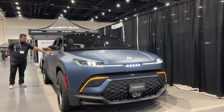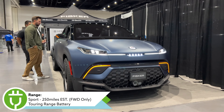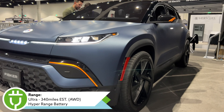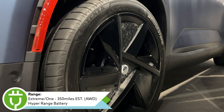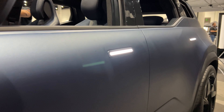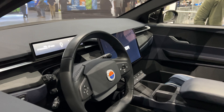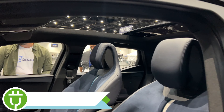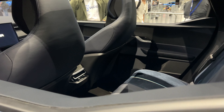For specs: range varies by trim. The base Sport trim is front-wheel drive with an estimated 250 miles of EV range. The Ultra is all-wheel drive with about 340 miles, and the Extreme and One trims are also all-wheel drive topping out at 350 miles. Drive modes are Earth, Fun, Hyper, and Smart Traction. Power comes from an 80 kWh lithium-ion battery pack. The base Sport front-wheel-drive has 275 horsepower, while the top Extreme and One trims deliver 550 horsepower.